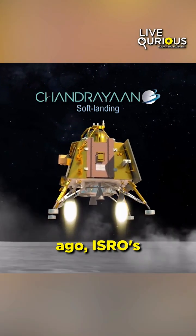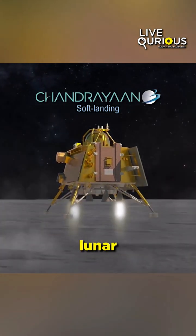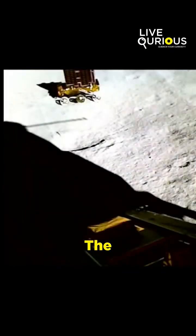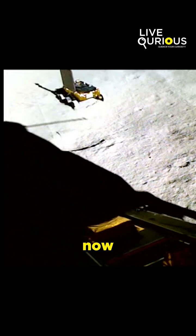Approximately 10 days ago, ISRO's Chandrayaan-3 achieved a smooth lunar landing with the Pragyan rover and Vikram lander. The mission's fascinating discoveries now enhance the thrill.